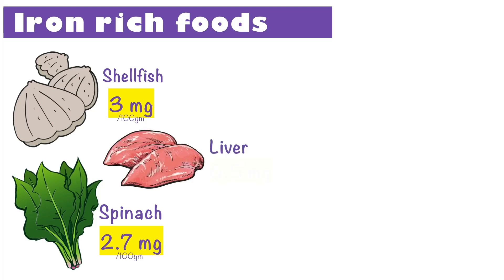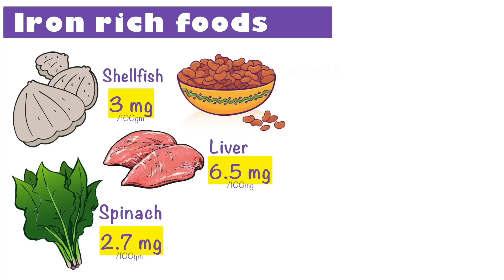Liver and other organ meats are extremely nutritious, containing about 6.5mg of iron per 100g. Legumes are loaded with nutrients — one cup of either beans, chickpeas, lentils, or soya bean can give you 6.6mg of iron.